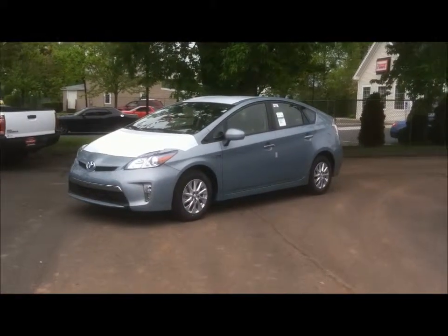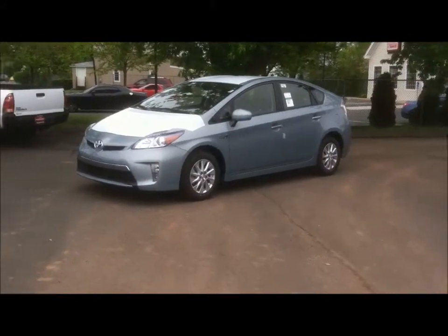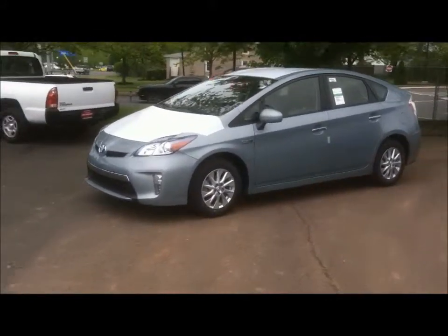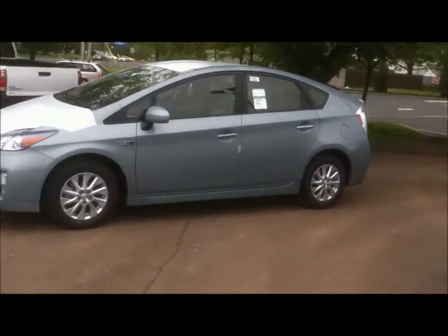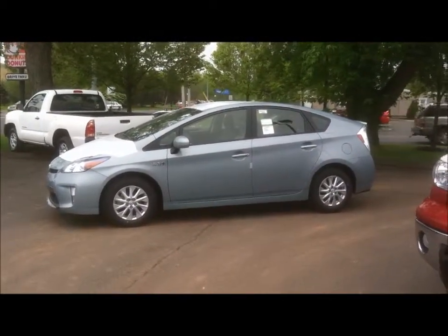Here is the 2012 Toyota Prius plug-in in beautiful sea glass metallic that you inquired about. You can see it just came in, so it still has the plastic on the vehicle.